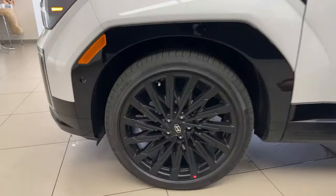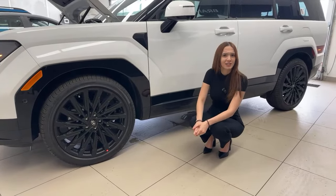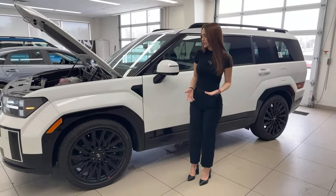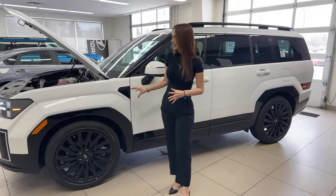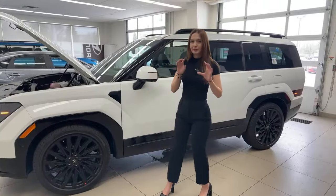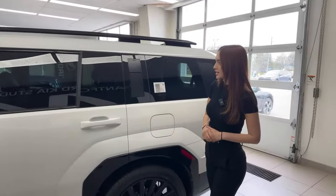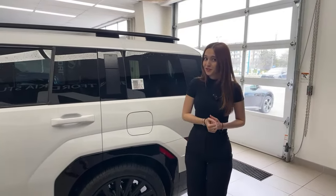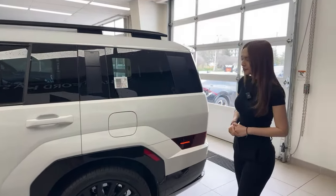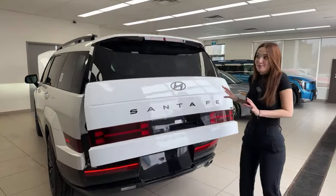The wheels feature Pirelli tires in a blacked-out design exclusive to the Ultimate Calligraphy package. Dark elements are usually reserved for rugged off-road vehicles, but the Santa Fe makes them look sleek — it still looks like a city car. The raised roof rails tie in nicely, and there are assist handles to easily access rooftop storage. For fuel, it's a turbocharged engine but only requires regular unleaded, which is a nice saving. The Santa Fe lettering on the rear is in a low-profile, sleek black finish.